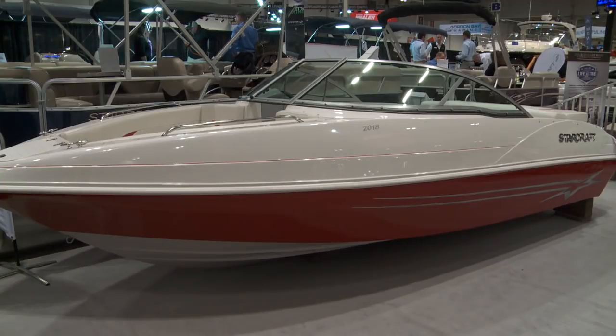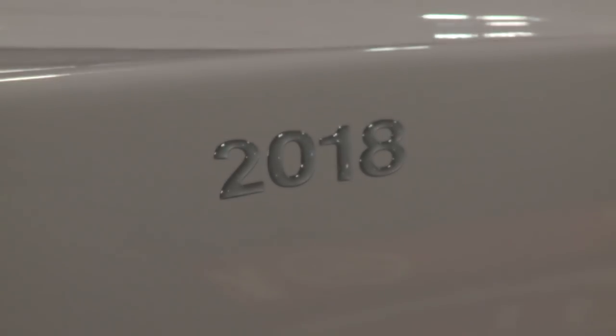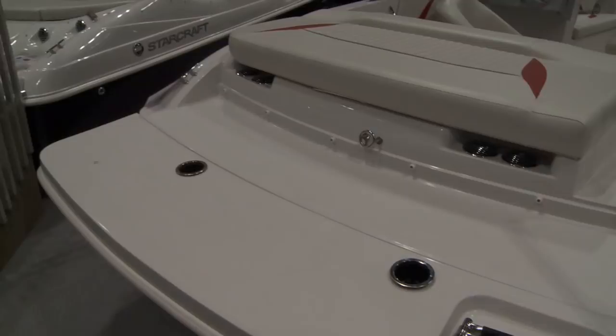I'm Gordon Brittle, I'm with Starcraft Marine and we're here at the Toronto International Boat Show looking at our 2018 runabout. The 2018 is our 20-foot runabout I.O. version, so you can get the 4-3 option in it for power. It has a rear walkthrough and sport seating, a big bow — it's just a good all-around cottage boat, family boat.